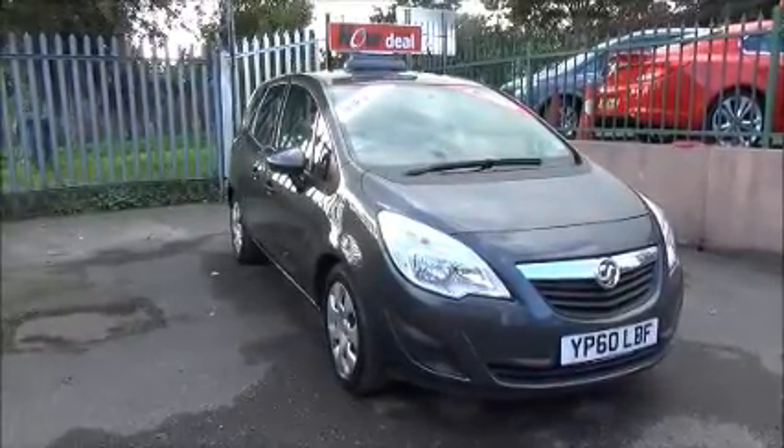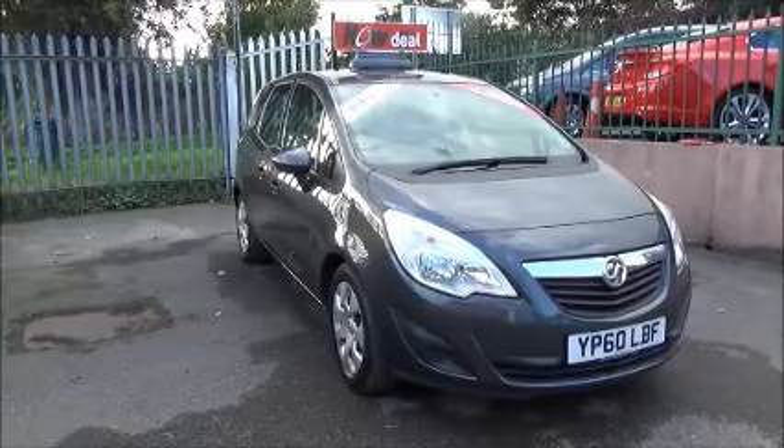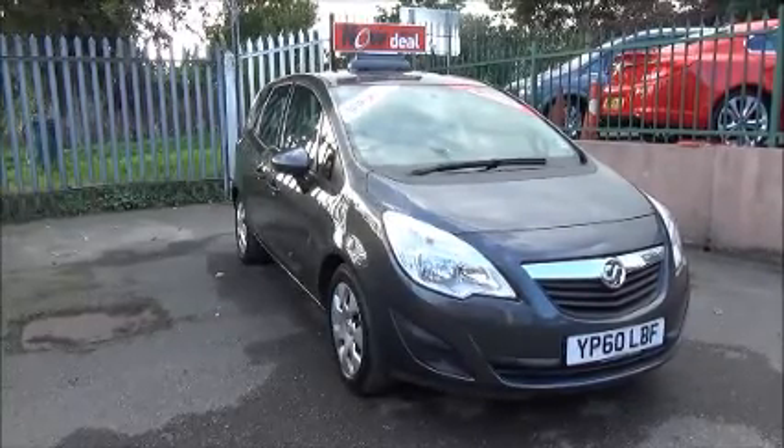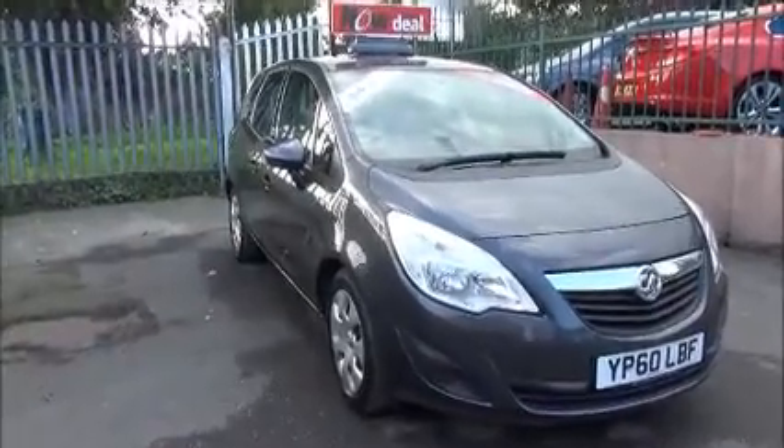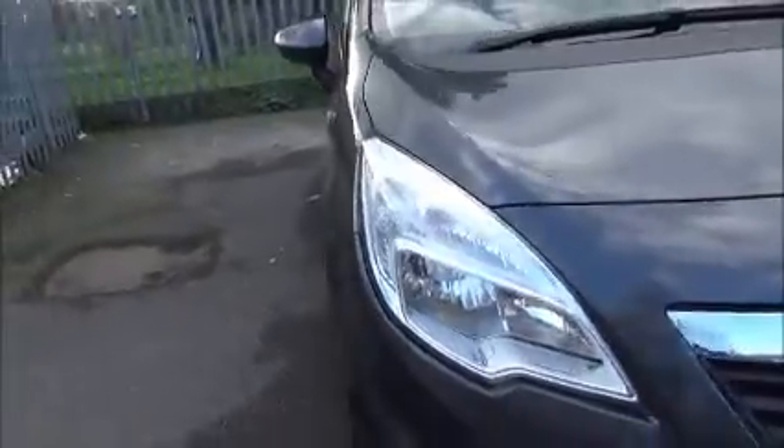It has CO2 emissions of 144, which equates to £145 for a year's road tax. The vehicle is finished in technical grey and features a large chrome wraparound front headlight and chrome front T-bar.